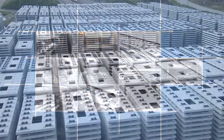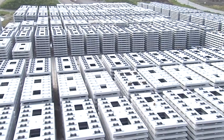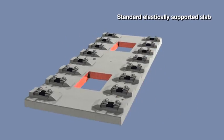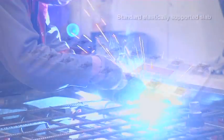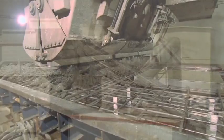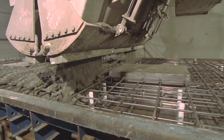The ballastless UBB Pro slab track Austria system, with its elastically supported slab, is specifically designed to meet the above criteria. It is particularly suitable for high-speed lines and is remarkable for its long, maintenance-free service life after installation.